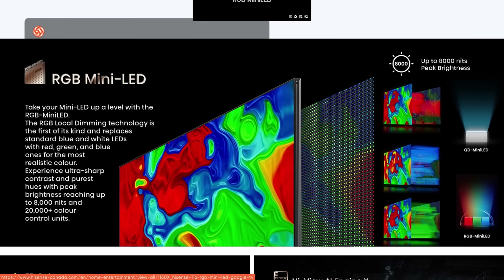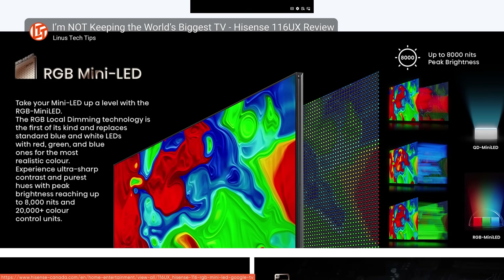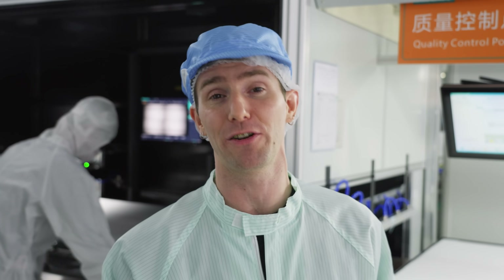You might have noticed this is a white backlit TV, whereas Hisense's cutting edge is RGB backlighting. We're going to be taking a closer look at their RGB backlight technology a little bit later in the video.